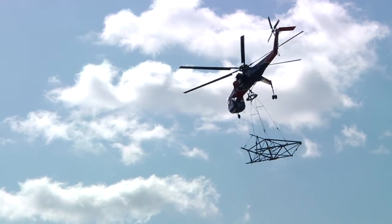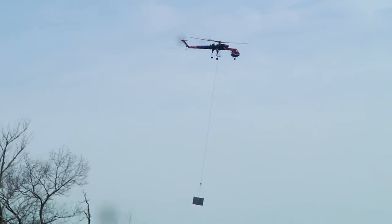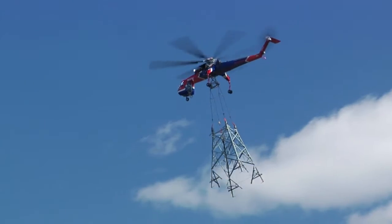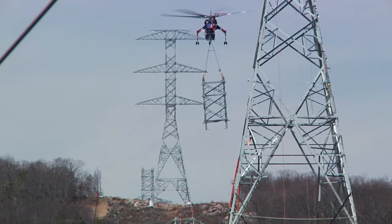The Ericsson Aircrane was used for general delivery, long line delivery, and precision sets, which included connex boxes, skip boxes, concrete, FAA lighting boxes, mini excavators, and tower sections including body, arms, and legs. For this phase of the project, the Aircrane delivered over 1 million tons of steel.